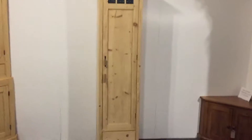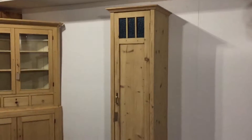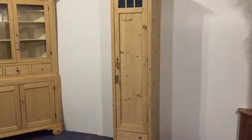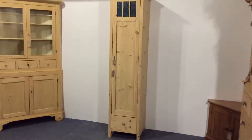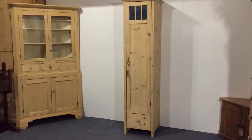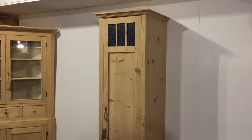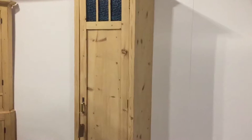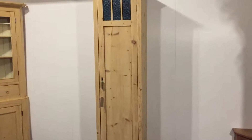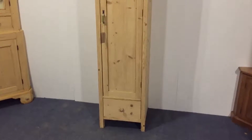Here's one of our tall, skinny cupboards. If you stand a bit further back, you'll be able to see the whole thing. Dating from 1930, these tall, skinny cupboards are really useful if you're a bit short of space in a bedroom. It can be used as a hanging space, so a small wardrobe with a little drawer at the bottom.